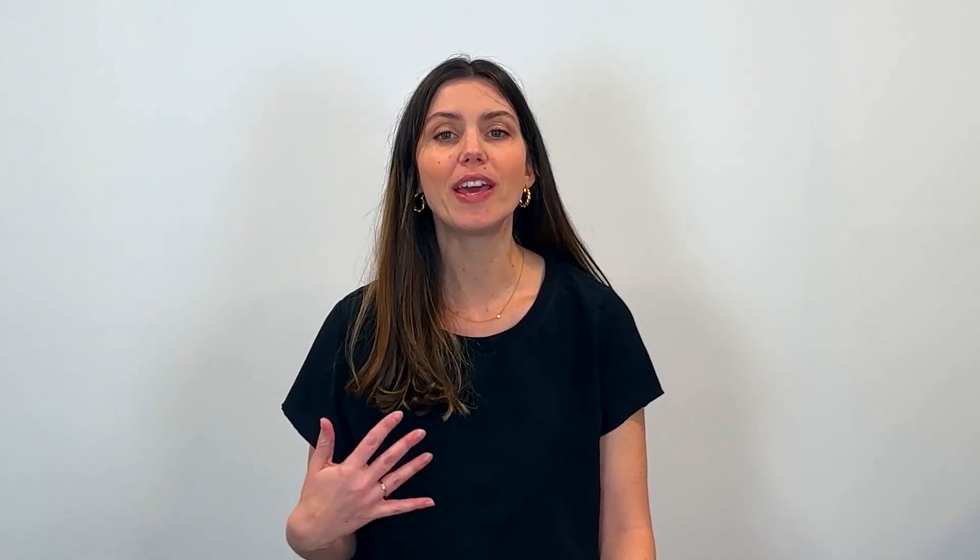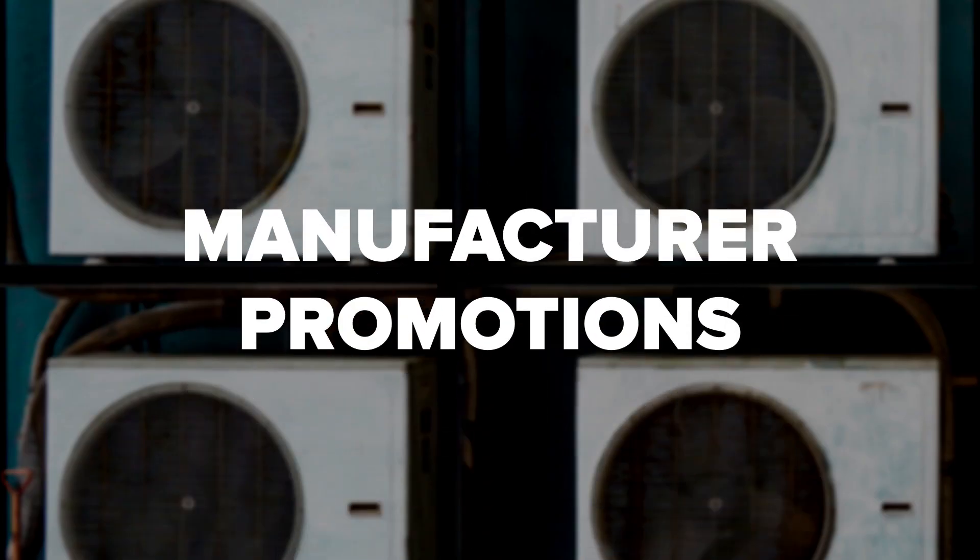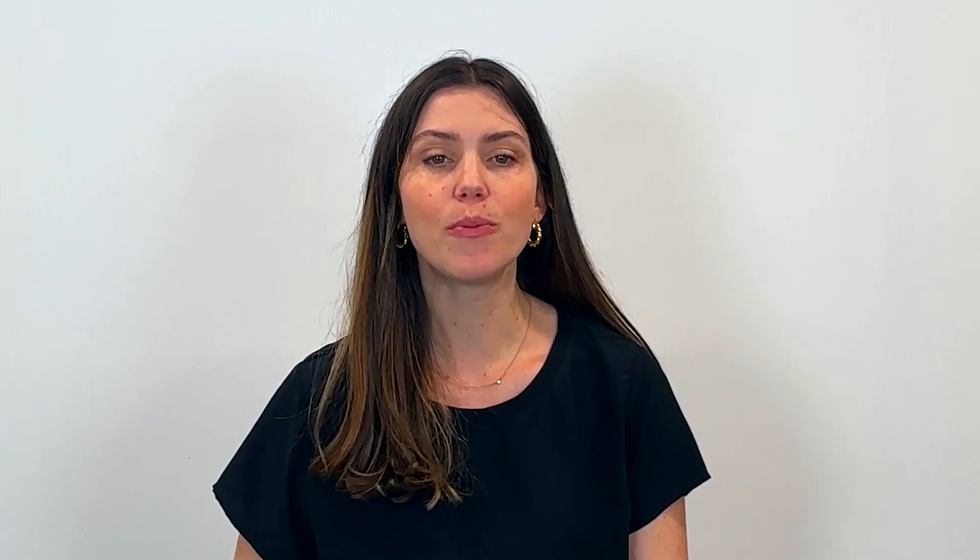We understand that buying a new furnace can be a major expense for your household. To help ease that cost, we've got a few money-saving tips. For starters, check out current deals and promotions offered by local HVAC contractors, including manufacturer promotions and rebates. You may also qualify for government rebates, further driving down the final cost.